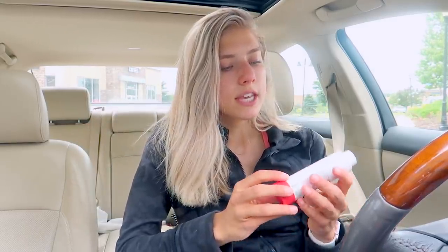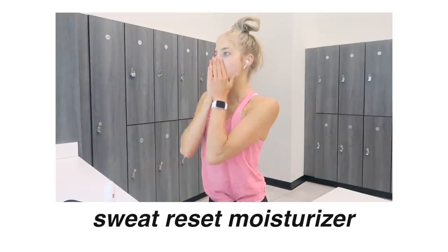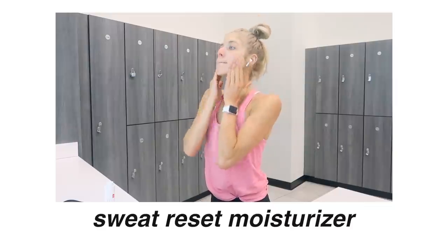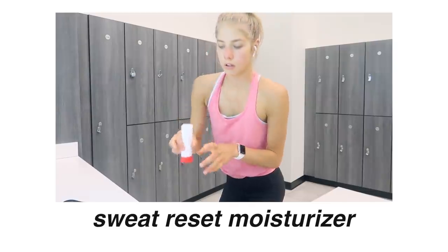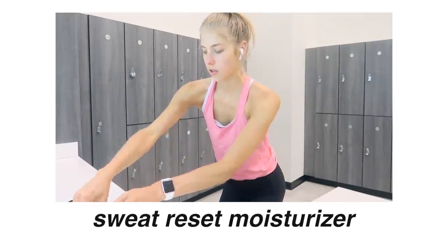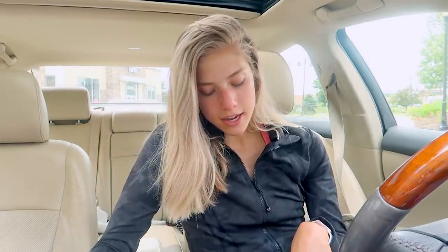I'm like a skincare fanatic. Recently after the gym I've been doing a little toner and then using the Lululemon Sweat Reset face moisturizer. I have very sensitive skin and I love this because it has methyl and so many other ingredients that are really good for sensitive skin. The consistency is amazing — you only need a little bit and it glides on super well and smells crazy good too.